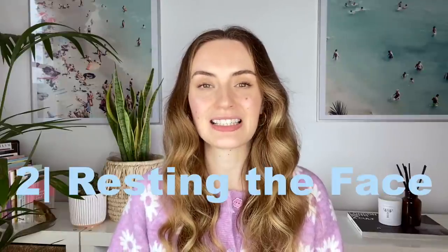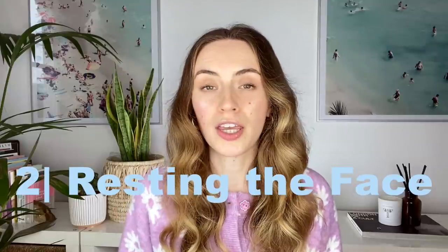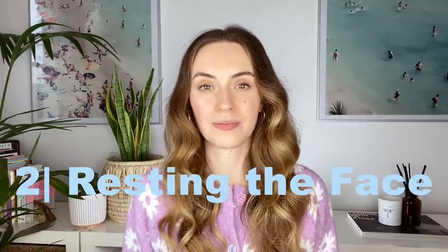The second bad habit when it comes to facial asymmetry is how you are sitting when studying, working, or reading at a desk. Are you maybe resting your head into your hand only on one side? This creates strength around that area and a push motion, which also in the end creates certain imbalances in your jawline. To combat that, the best thing is to either balance this out or not do it at all.